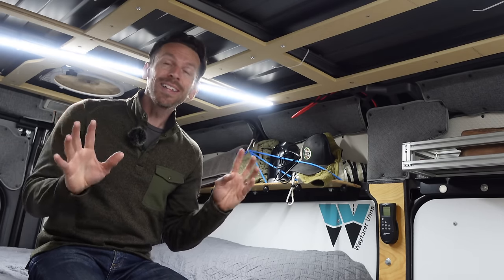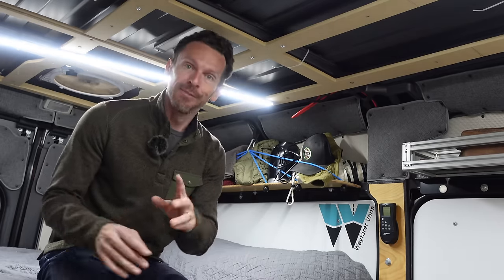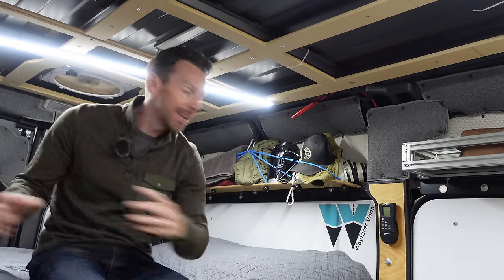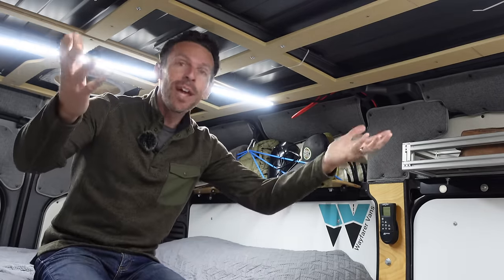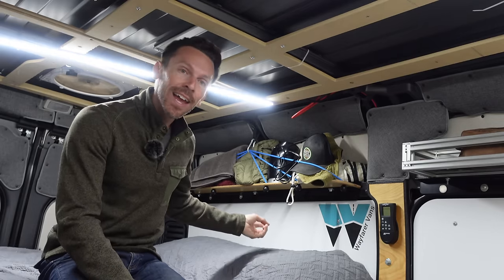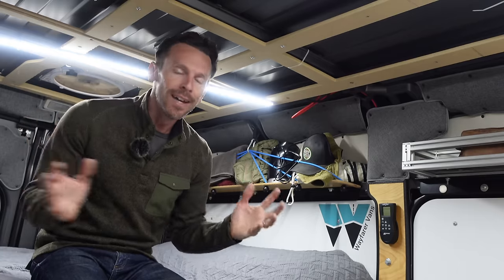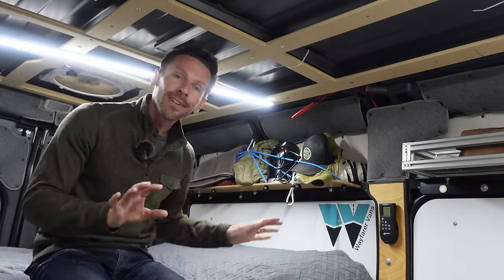One of the biggest quality of life improvements I should have done — and probably will not end up doing — is getting a window on the side to make the airflow so much better with the max air fan. If you only have one vent fan, you basically have to roll down your front windows all the way to get real airflow going. But if you have a nice little window in the side of your van, all that air coming in on a hot, humid summer night just comes right over the top of you and gets sucked out — it's the perfect setup.